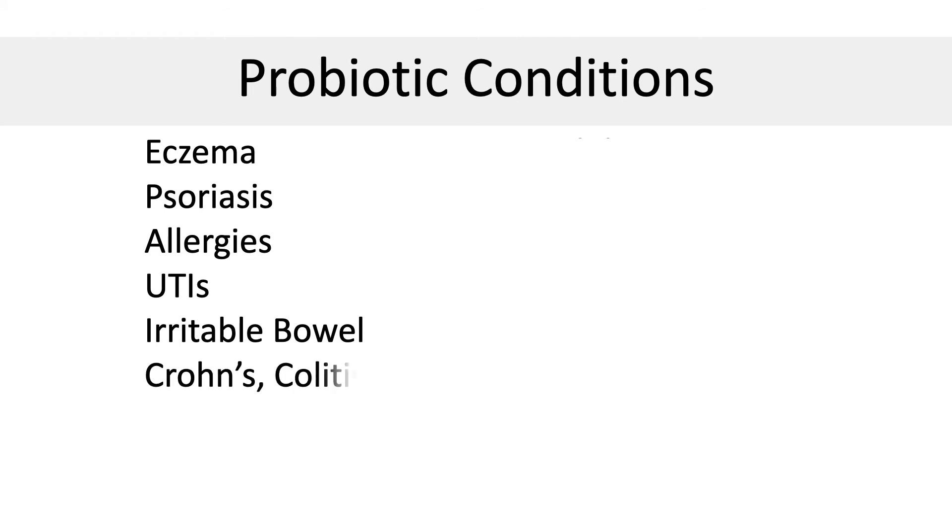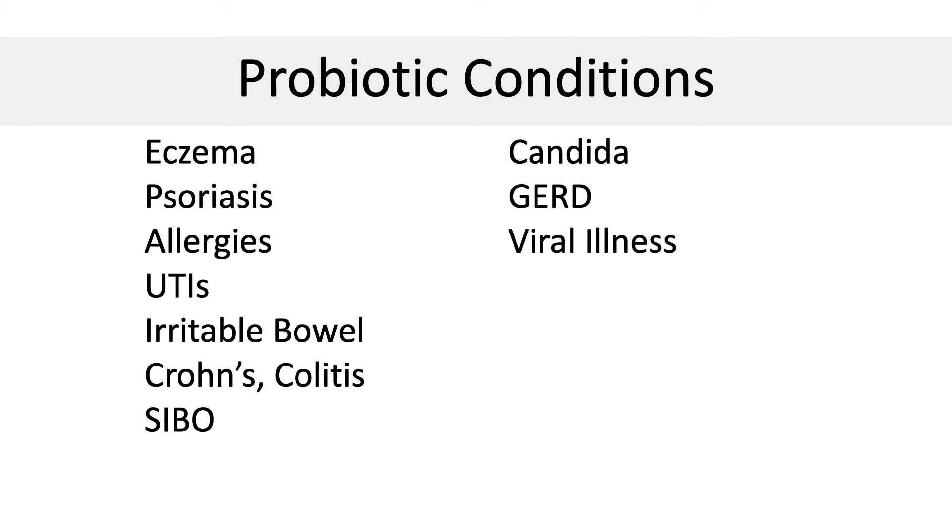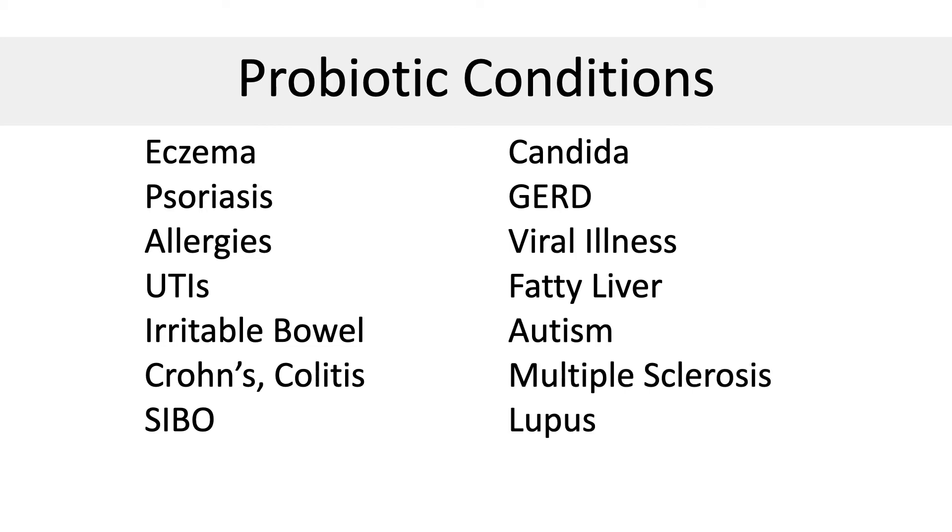You want to constantly introduce good microbes into your system so that as your body gets rid of the old microbes, the new microbes have a chance to flourish and populate. Here's a small list of conditions that improve with probiotic intake: eczema, psoriasis, allergies, UTIs, IBS, inflammatory bowel disease like Crohn's and colitis, small intestinal bacterial overgrowth, Candida, GERD, viral illnesses including flu and COVID, fatty liver, autism, multiple sclerosis, lupus, and rheumatoid arthritis. If you are looking to solve inflammation, then probiotics may be helpful.